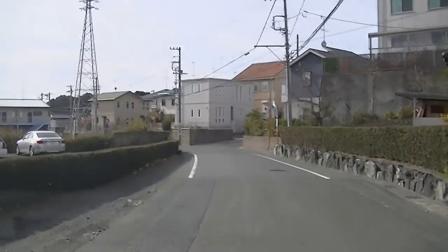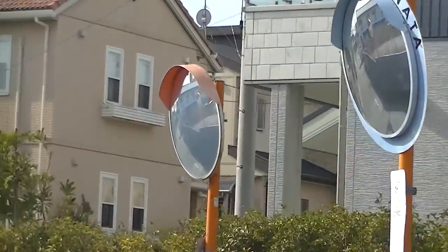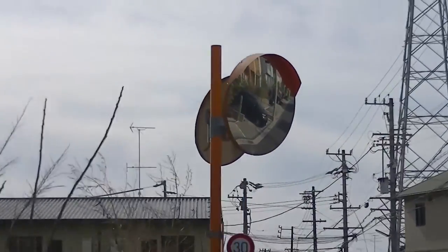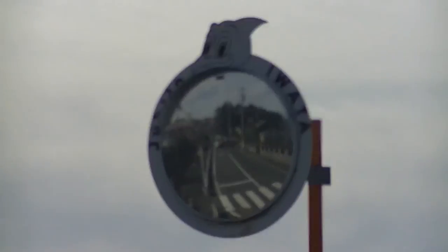Hey there and welcome to Japan Online. One thing you'll notice when you come to Japan — walking around, driving around, whatever it is — is these mirrors, these pale orange sticks with mirrors on them. They're everywhere here in Japan, and for a good reason.